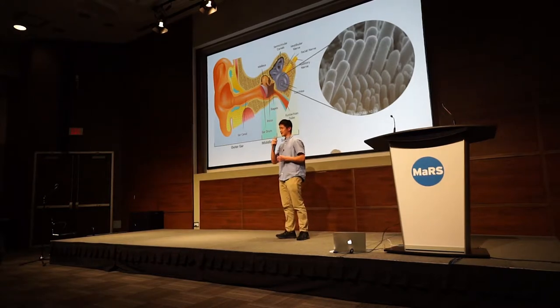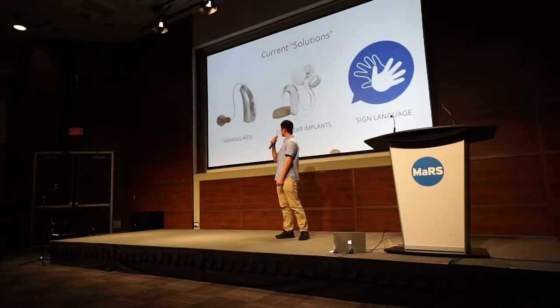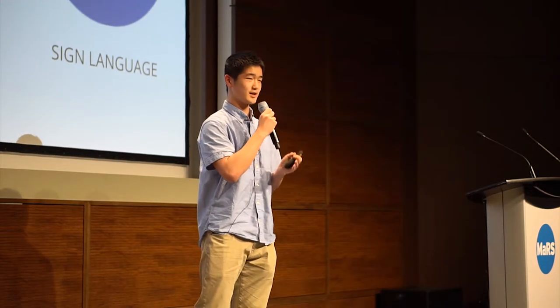How does hearing loss happen exactly? We have a series of hairs located in the inner ear. Over time, these hairs get damaged and they stop functioning properly. We only start out with 30,000 of these hairs, and we don't grow anymore — so if they're gone, they're gone. Some of the current solutions we have for hearing loss aren't really solutions; they just try to steer us away from the problem. But gene therapy can be an actual solution to actually solve hearing loss.